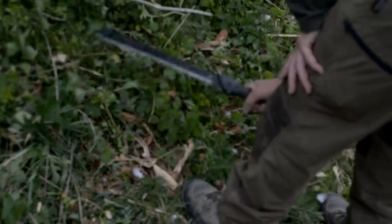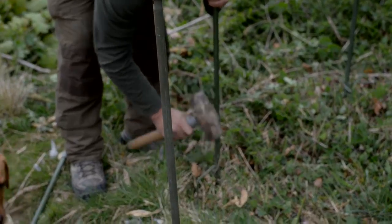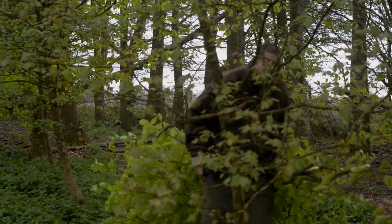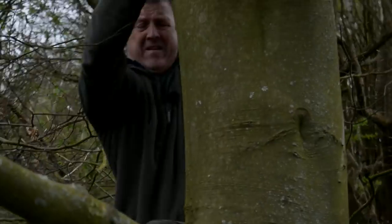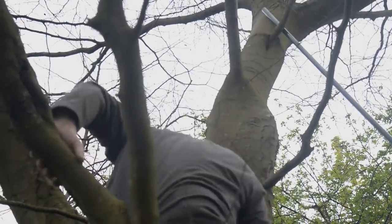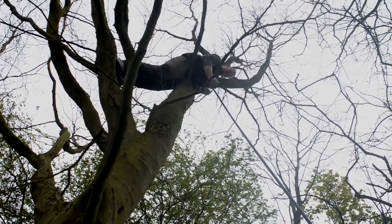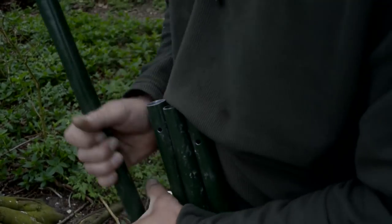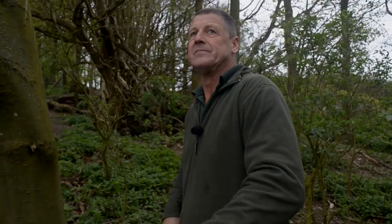Crow's anger management sessions are going well and he's finding all sorts of ways of expressing his inner gorilla. When he's not attacking foliage with his chopper he's climbing it, not because he can but because it's going to attract the passing pigeons. When should you use pigeon decoys in a tree? When there are no leaves on it.